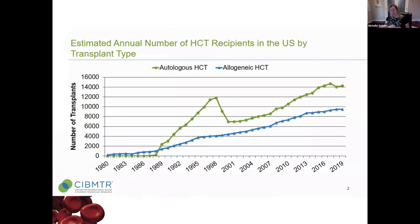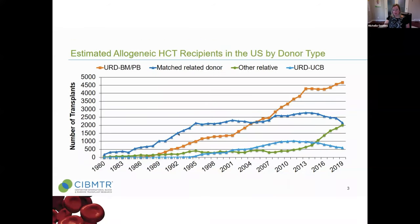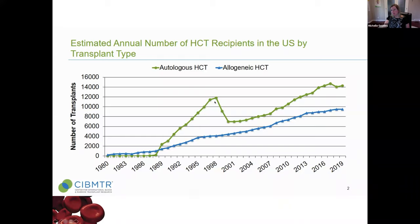This graphic from the Centre for International Blood and Marrow Transplant Research shows the increase in stem cell transplants over time. The blue line is allogeneic stem cell transplants from a donor; the green line is autologous transplants from your own cells. Both lines are going up. For auto transplants, there was a blip in the late 1990s when they were being done for breast cancer and found not to be helpful, but we still use them for lymphoma and multiple myeloma. Allotransplants have been increasing slowly and steadily over time.